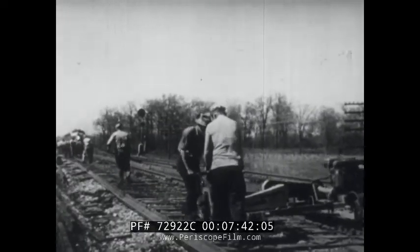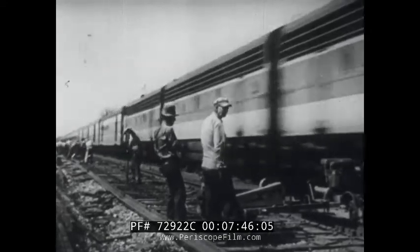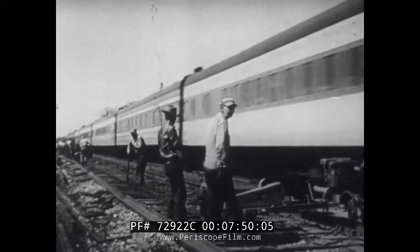On modern tracks, in modern trains, America's future rides the rails — indispensable today as in the past to national progress and prosperity.